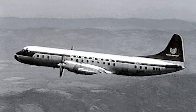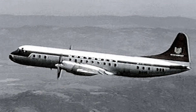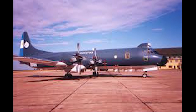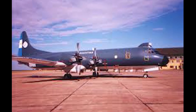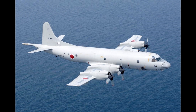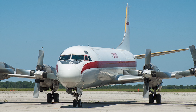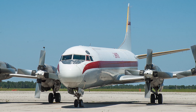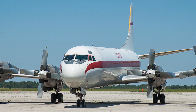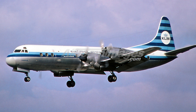Despite these early setbacks, the improved Electra proved to be a safe and reliable aircraft. It continued flying for decades, serving not only as a passenger aircraft, but also as a workhorse for cargo transport and even military applications. One of its most famous adaptations was the P-3 Orion, a military patrol aircraft still in use today. Though the Electra never fully recovered its reputation in the commercial airline industry, it remains a testament to aviation resilience — a bold experiment that nearly ended in disaster, but through innovation and engineering, found new life in other roles.